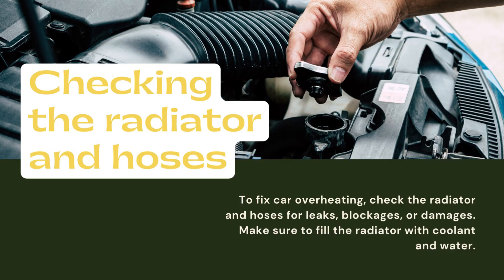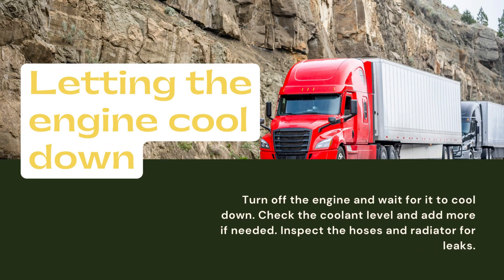To fix car overheating, check the radiator and hoses for leaks, blockages, or damages. Make sure to fill the radiator with coolant and water. Turn off the engine and wait for it to cool down. Check the coolant level and add more if needed. Inspect the hoses and radiator for leaks.